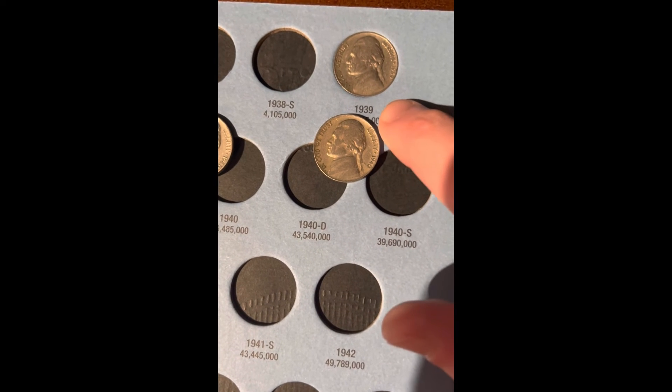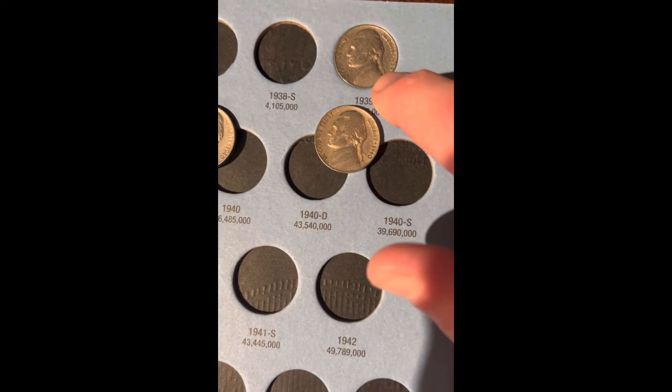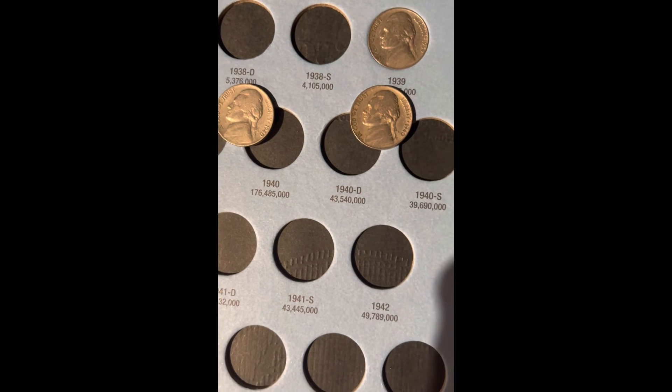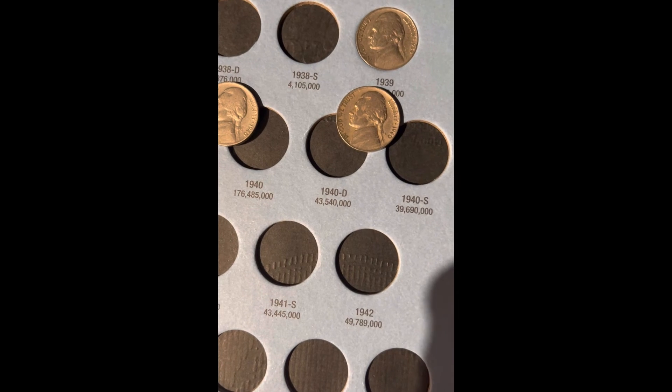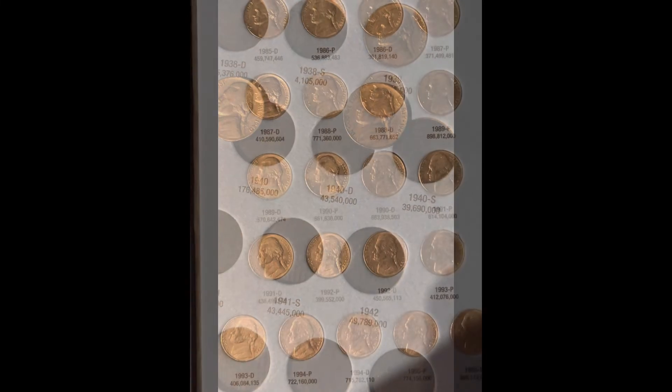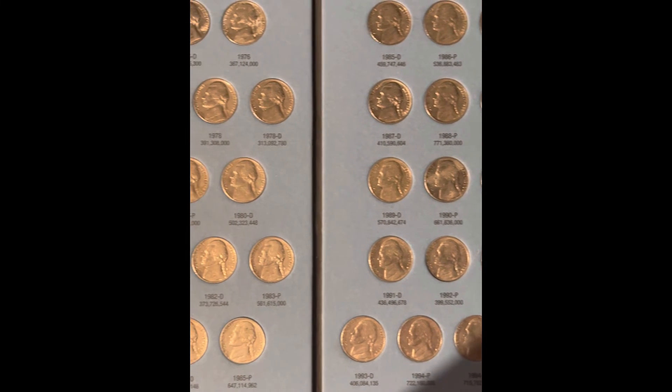I went through like two other nickel boxes and only found one of those before. I still have more coins to look at to put in the next book, so I'll be right back with that. We have no additions for this book.